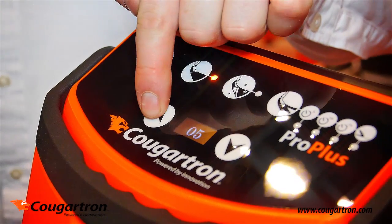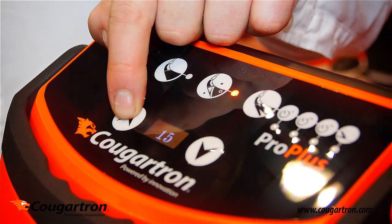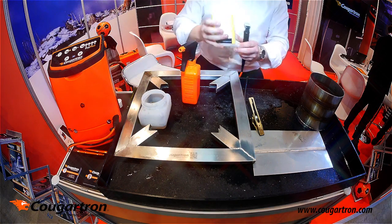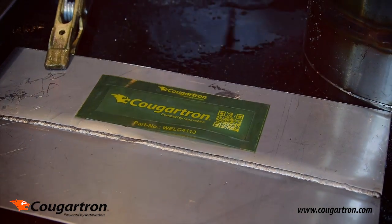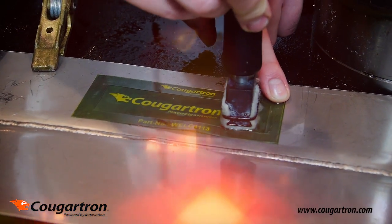Unique touch control user interface — power readout, easier and faster. Cougar Sense is the secret to ProPlus's power and reliability. This proprietary digital system combines with rock-solid components to deliver 300 degrees Celsius brush temperature, compared to 100 degrees Celsius for traditional machines.